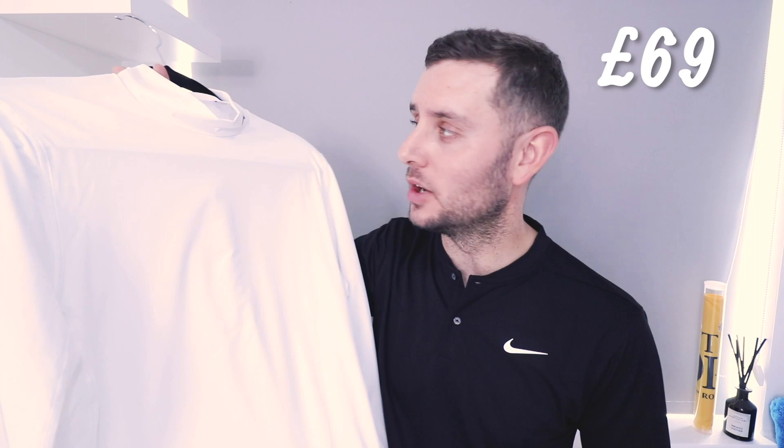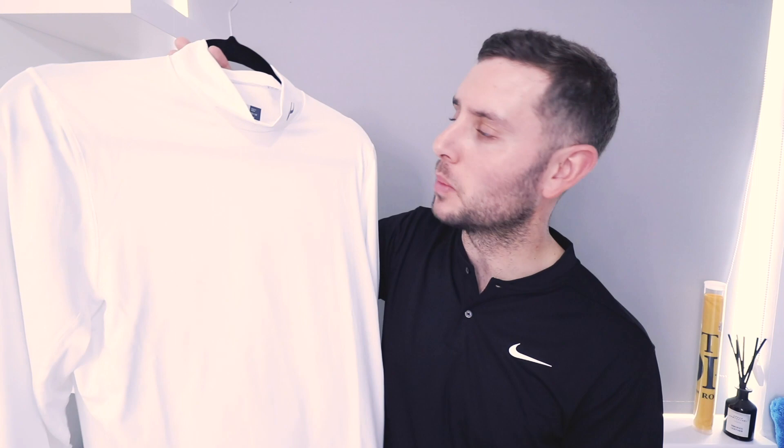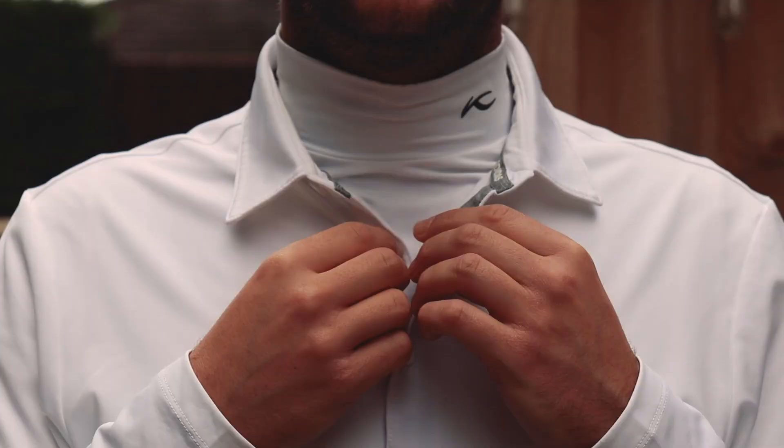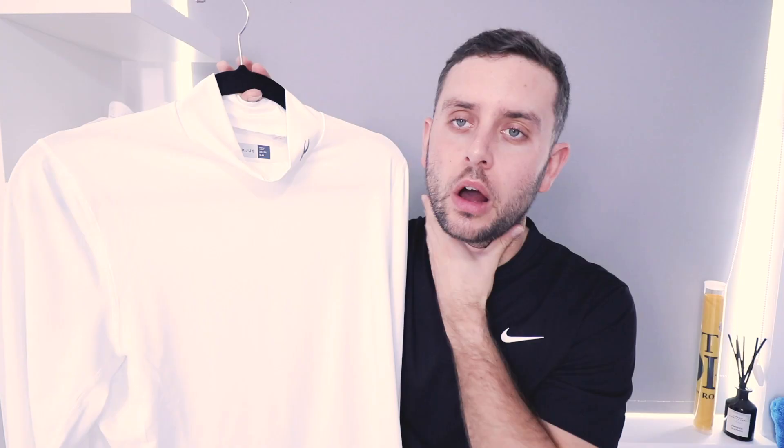The next piece is Zeus's base layer — they sent it to me in white. I'd probably go black personally because white in winter is going to get muddy, but I do really like the white colorway. It has a turtle mock neck. I haven't worn a base layer since probably 2012 because they were really tight around the neck, tight under the arms, and too tight around the sleeves. But I think I found one I like with this one — from the images on screen, you can see it's not that tight around the neck. It's tight enough to stay in place and look good, but not so tight you can't breathe.